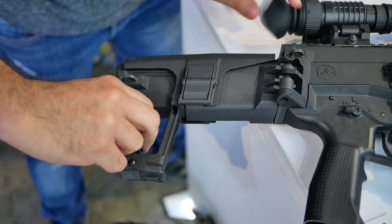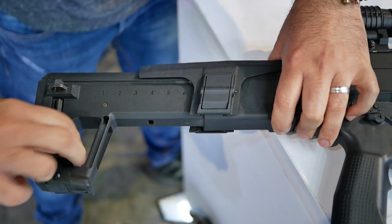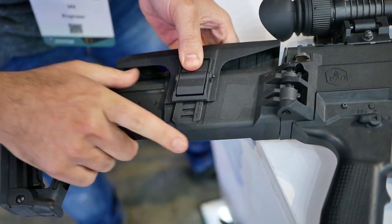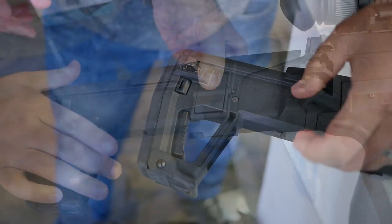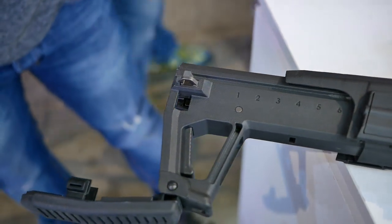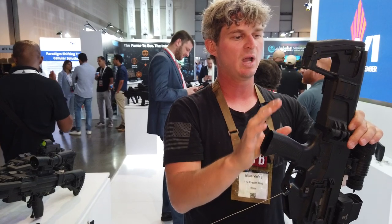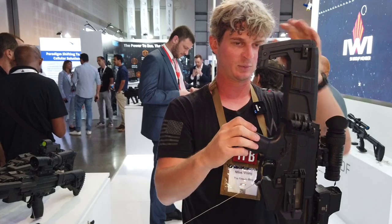Moving past the ambidextrous controls, we have the buttstock — a six-position buttstock that adjusts the overall length of the weapon when extended. It also has a cheek rest adapter. When I first looked at it, it sort of looks similar to a SCAR buttstock in the overall configuration, but it's really not. There isn't too much in common with the SCAR apart from overall looks. The internal dimensions are a lot different, plus it's a lot more square here as well.